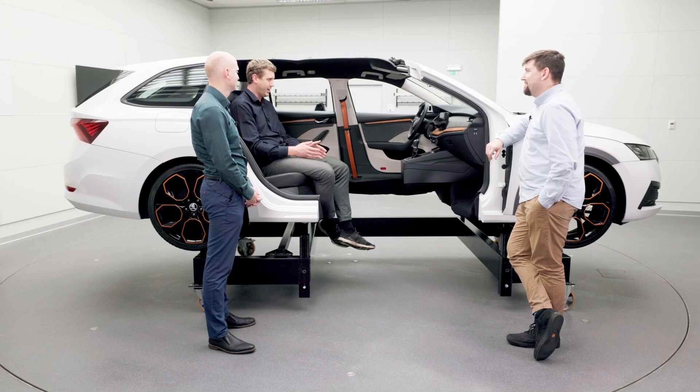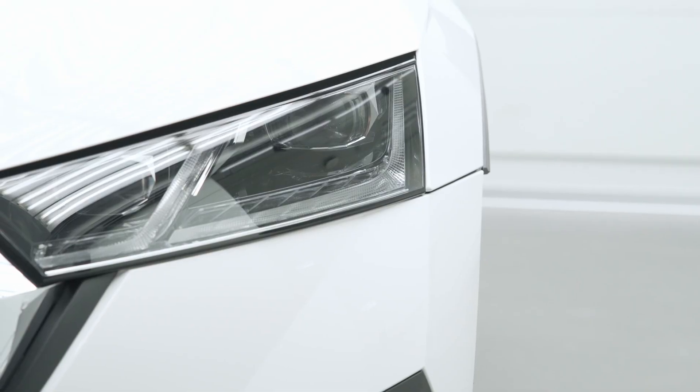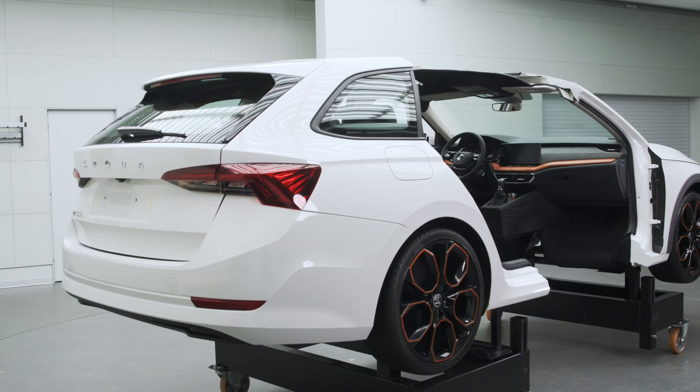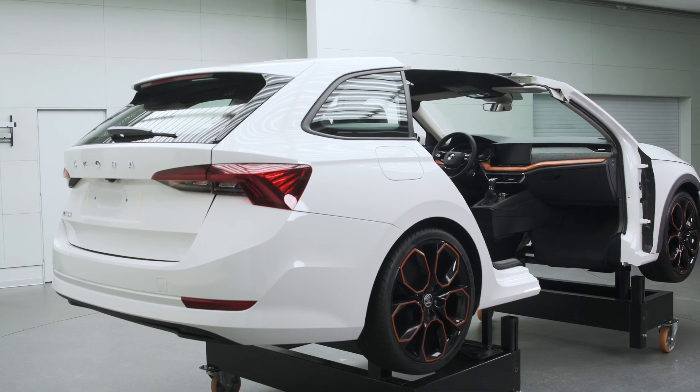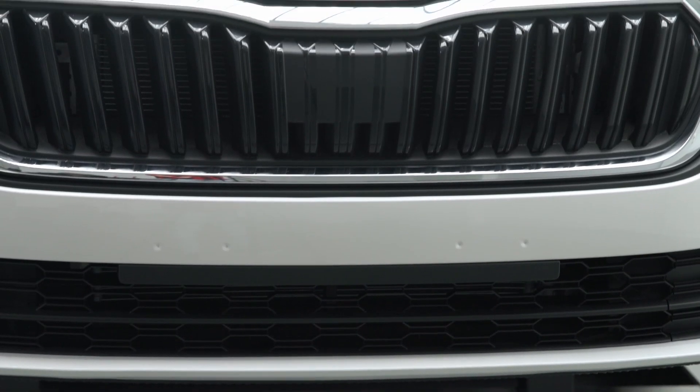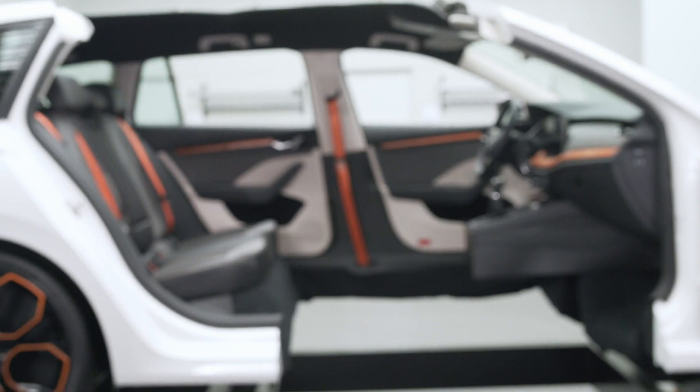The guests on this episode are Lukáš Zuzánek and Dalibor Kopáč from this department. In collaboration with Prototype Center and Design Department, they have built a special show car — a demonstrator. It's actually a fourth-generation Octavia with some doors and sections cut away. It allows you to see into the car and examine the tested materials close-up. I jumped at the opportunity to take a look and record this podcast while sitting next to the demonstrator.